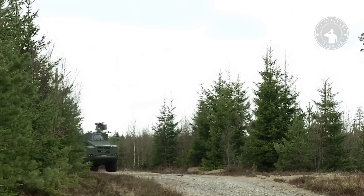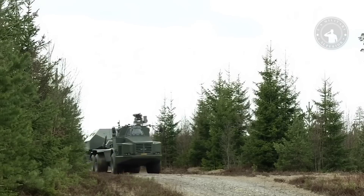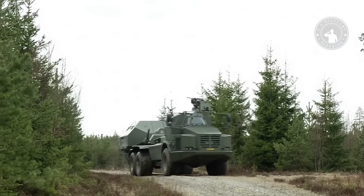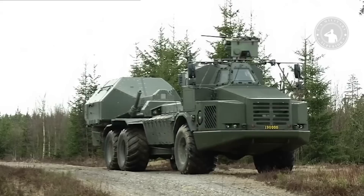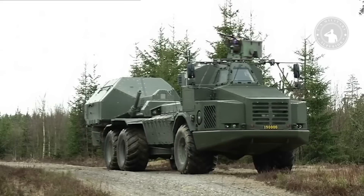The Archer Artillery System is an artillery system developed by BAE Systems for the Swedish Armed Forces. It has a range of 34 kilometers and can carry two smart anti-tank submunitions.